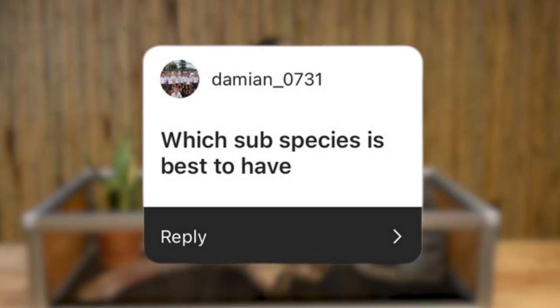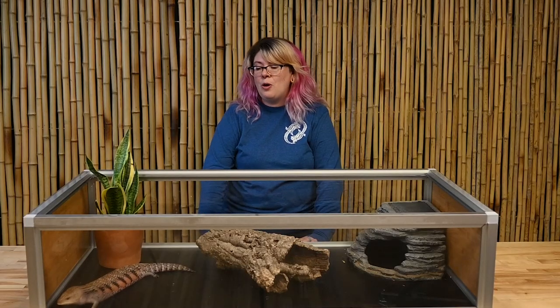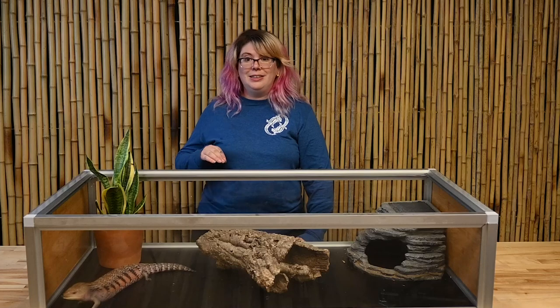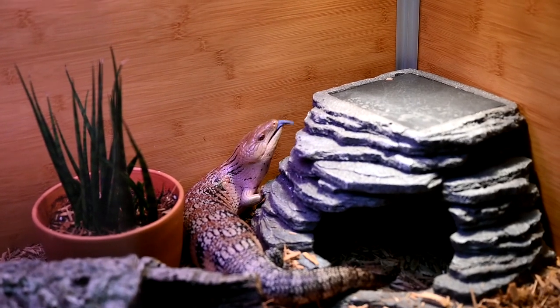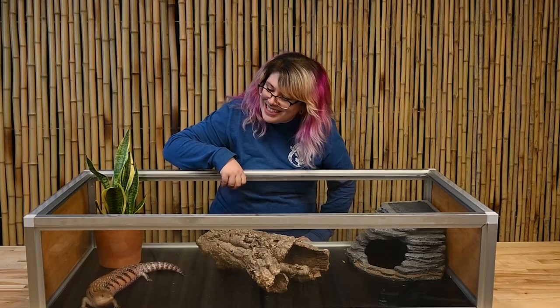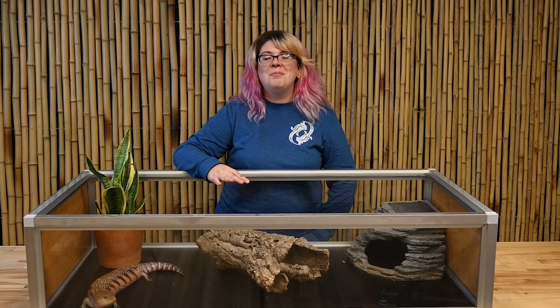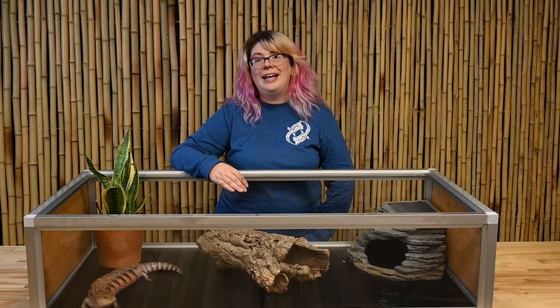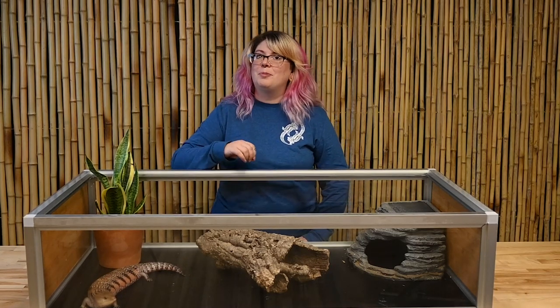The next question was: what is the best subspecies to have? That is definitely a personal opinion. I personally really love the northern blue-tongued skinks, which is what Cleo is. Going back to captive breeding, she is a very docile skink — though listen to her hiss, she's not too happy with me right now! They are generally going to be much more docile and even-tempered, making bonding and handling a lot easier.